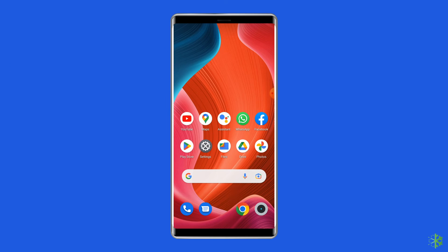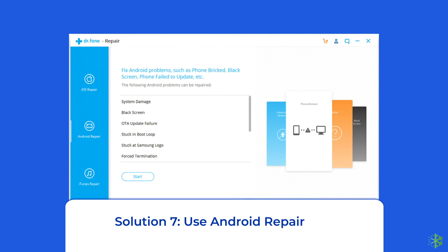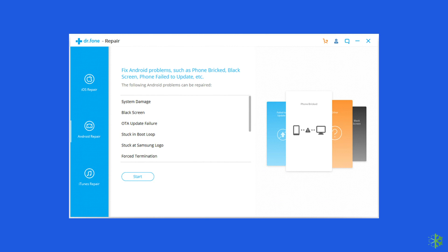Solution 7: Use an Android repair tool. If you are looking for a quick way to resolve the 'Unfortunately WhatsApp has stopped' issue, there is no better option than using the Android repair tool. It will help you fix WhatsApp crashing on your phone, along with fixing many other app errors such as Snapchat keeps crashing, black or blue screen of death errors, and many more. Click on the link given in the description box below to try this software.